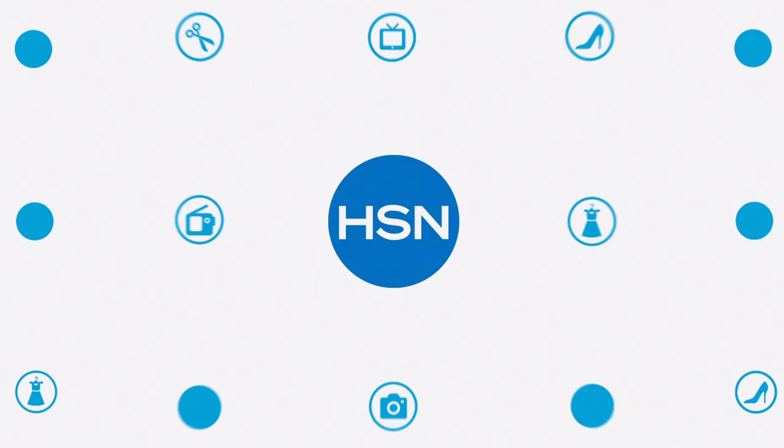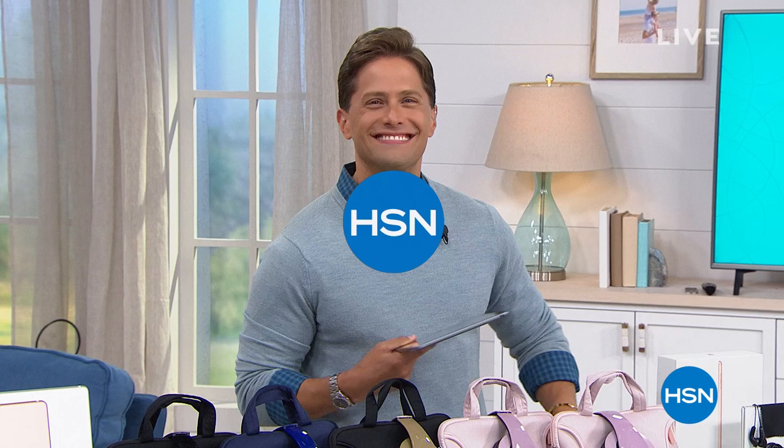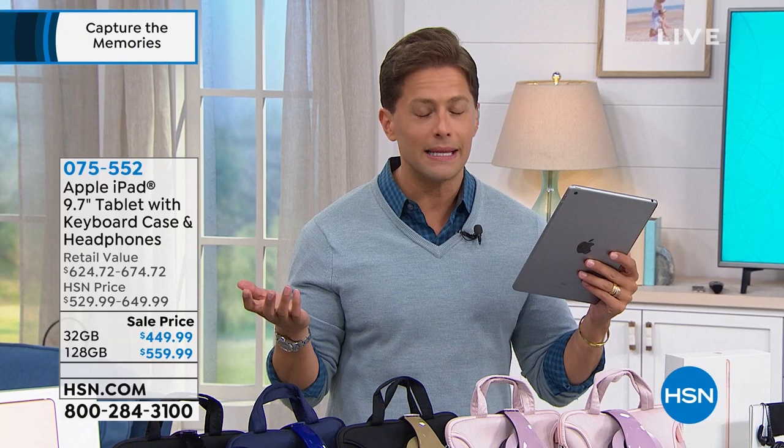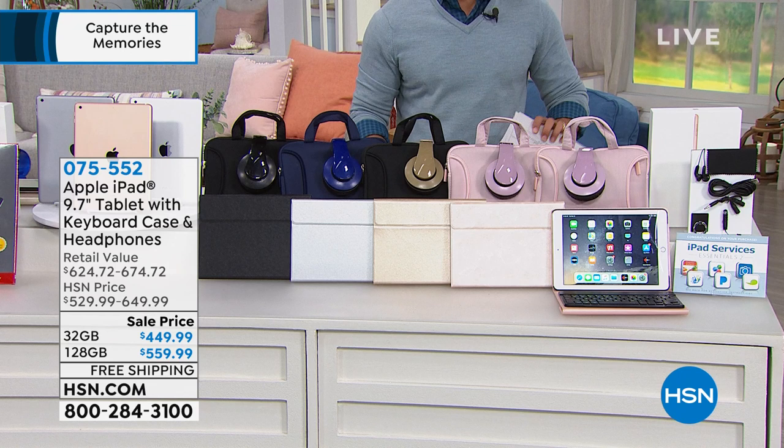Good evening and thank you for joining us here at HSN. Have you thought about it — is it the middle school graduation, the high school graduation, the college graduation? If there's one device that's good enough for all of those, not to mention Father's Day and all the road trips you're going to take this summer — if you're thinking about buying a tablet, let's be clear: if they ask for an iPad, they don't want a tablet, they want an iPad. Here at HSN we make it incredibly affordable, throw in all the bonus accessories, and today it's $80 or $90 off our regular HSN pricing.